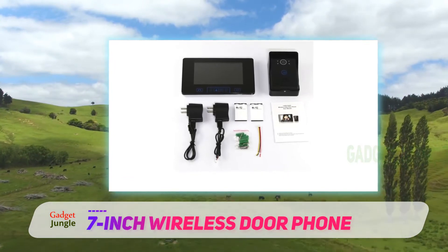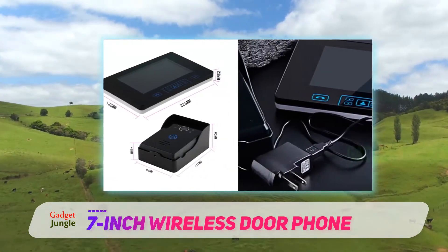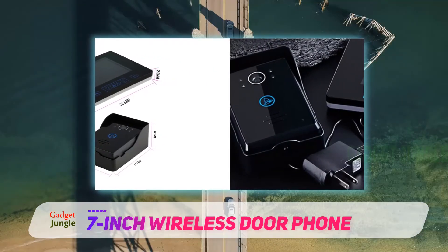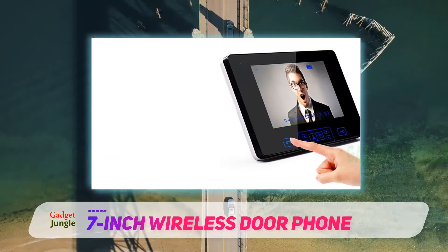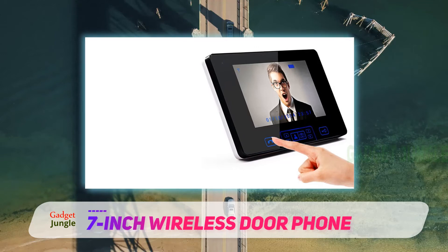With this device installed on your front door, you actually won't need your old doorbell either. When someone comes up to the door, they push the bell button, and the interior monitor clicks on. Once the monitor has been activated, you will hear one of the 16 different chimes to alert you that someone is at the door.